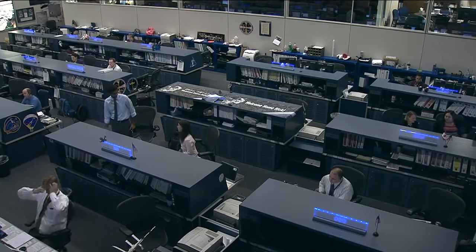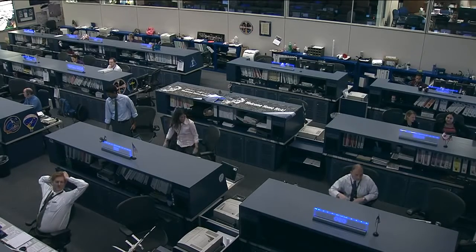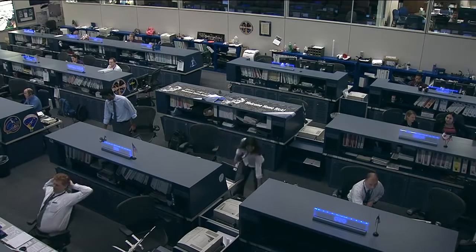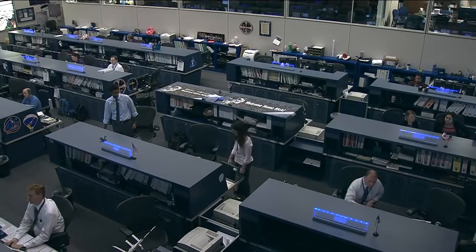Tracy McMahon, a public affairs officer with the station's Payload Operations Integration Center at the Marshall Space Flight Center in Huntsville, Alabama, spoke recently with DECLIC's mission manager from the French Space Agency.